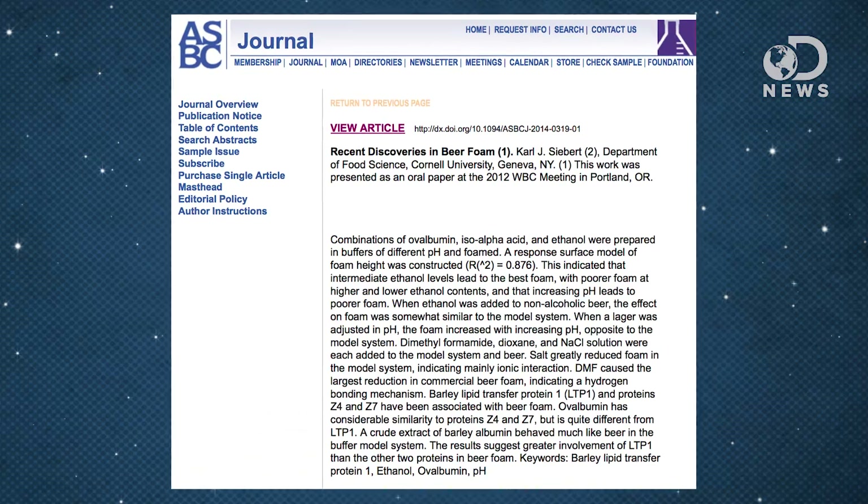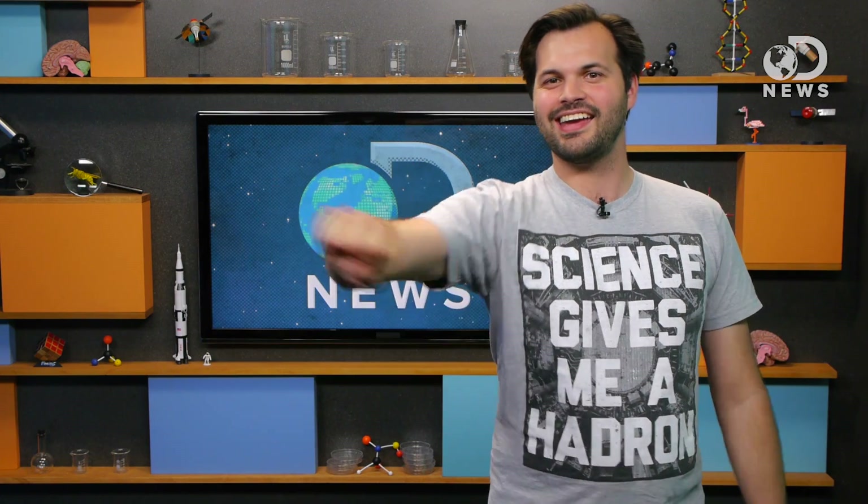A new study from the Journal of the American Society of Brewing Chemists digs into the deep secrets of foam, exposing the truth. It turns out the secret to beer foam is barley lipid transfer protein number one! A lipid is an umbrella term for a group of organic fatty acids — mainly natural oils, waxes, and steroids.